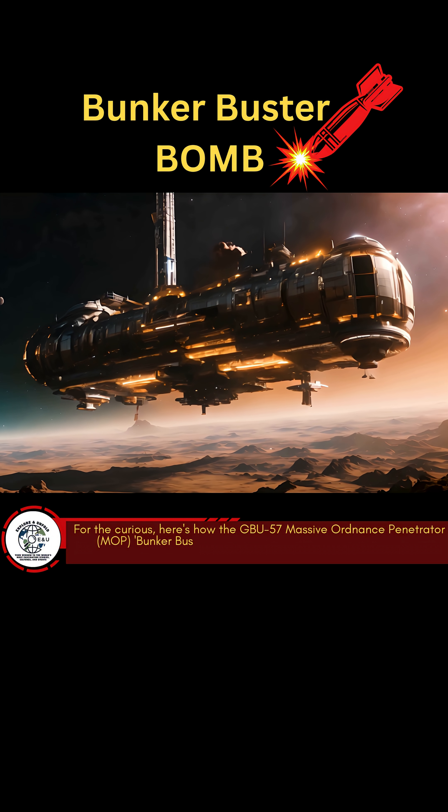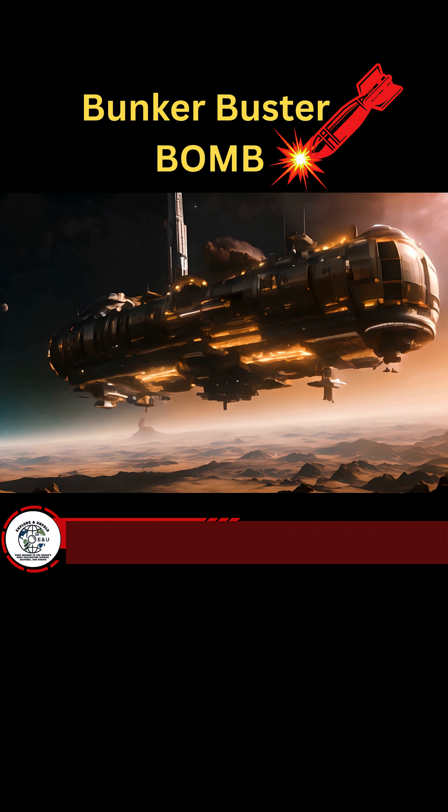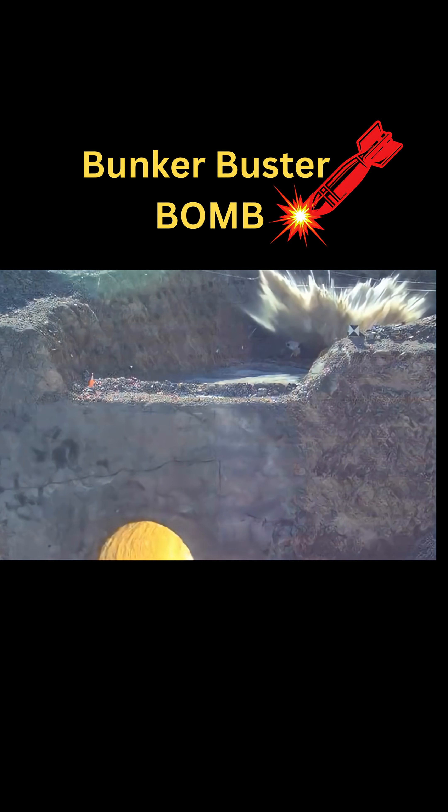For the curious minds wondering how deep warfare can go — literally — meet the GBU-57, the Massive Ordnance Penetrator. Nicknamed the Bunker Buster, it's America's most powerful non-nuclear bomb, designed to crush deeply buried enemy facilities. But how does it actually work, from launch platform to target impact? Let's break it down.